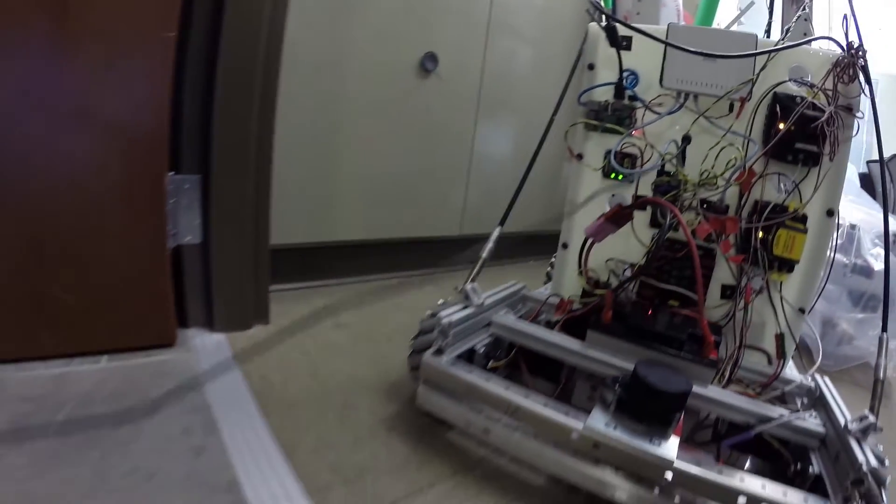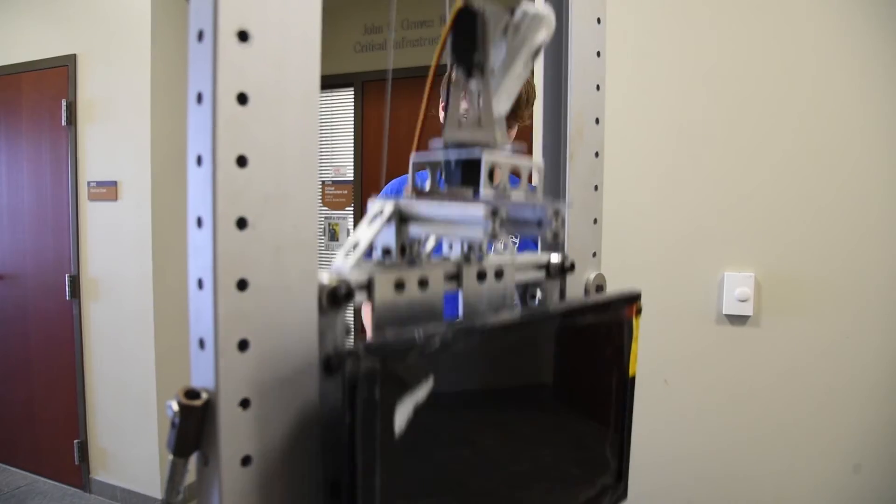My name is Zachary Shaw and I'm a computer science and physics major here at the University of Tulsa, and I am from Claremore, Oklahoma. My research project is the ability to project one's presence virtually and for someone to be able to interact with the outside world from a computer station.